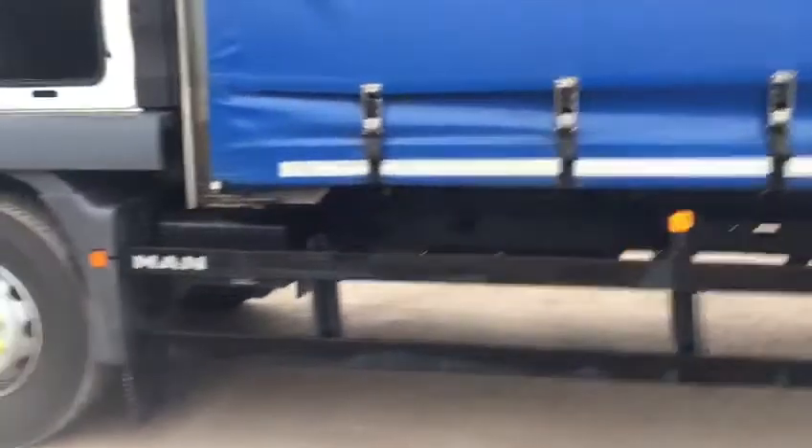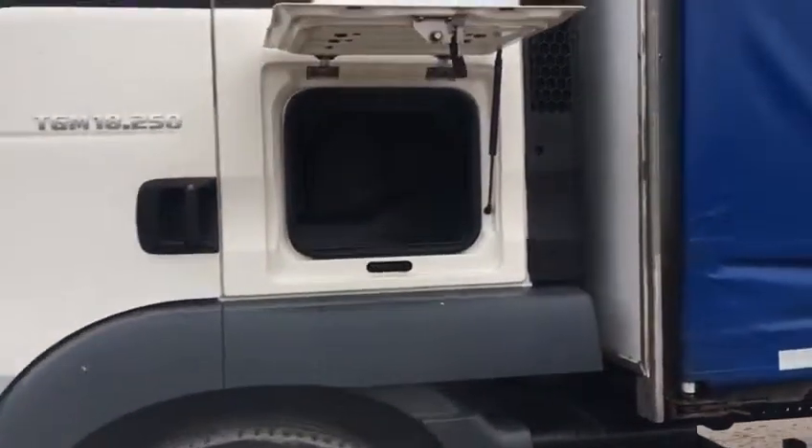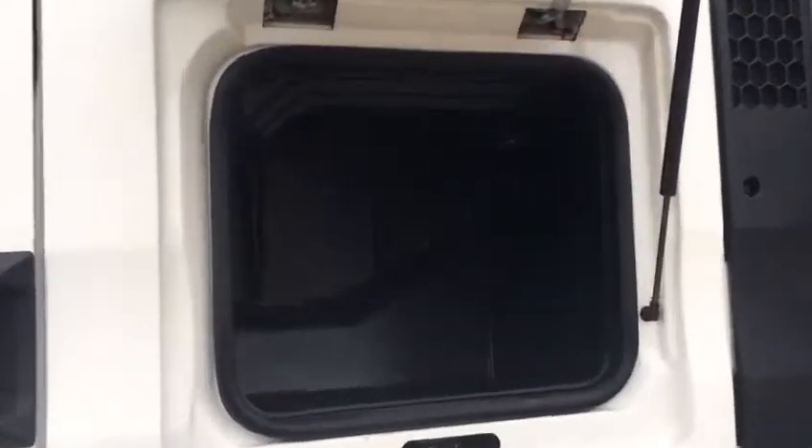It's got the factory fitted MAN side guards. As you can see, side storage lockers — very big, you could almost live in there. And on the MAN, there's one either side.